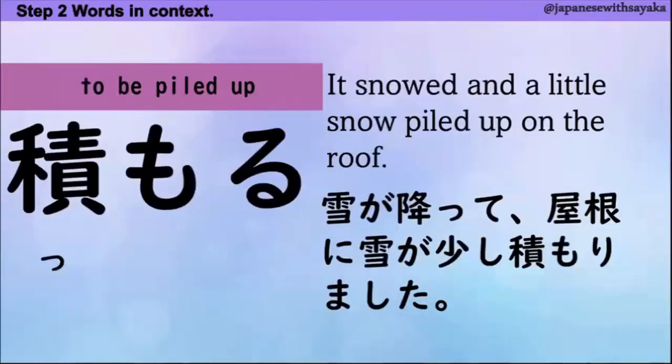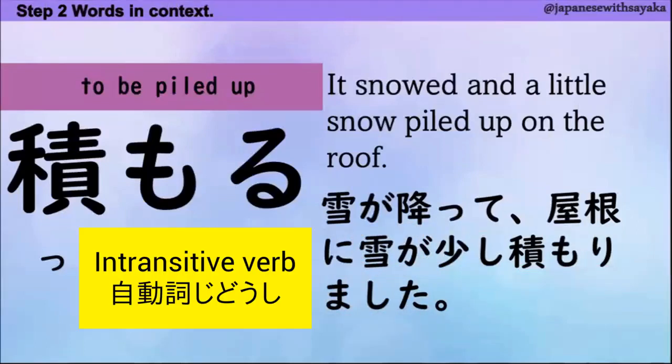2つ目、積もる。雪が降って、屋根に雪が少し積もりました。「何々が積もります」というふうに使います。積もる — イントランジティブバーブ、自動詞ですね。はい、次の言葉。